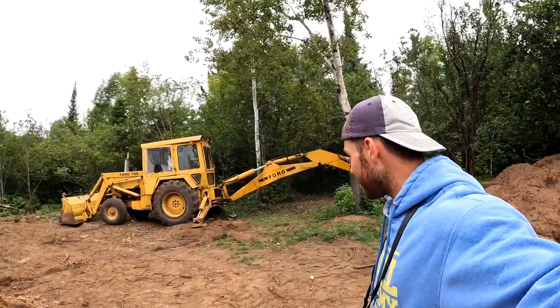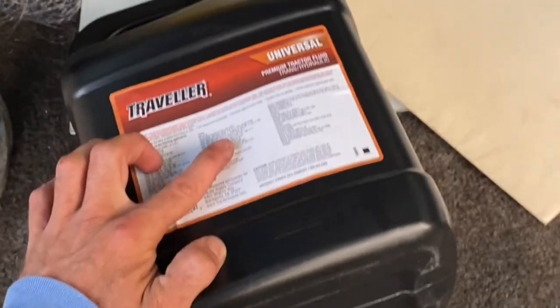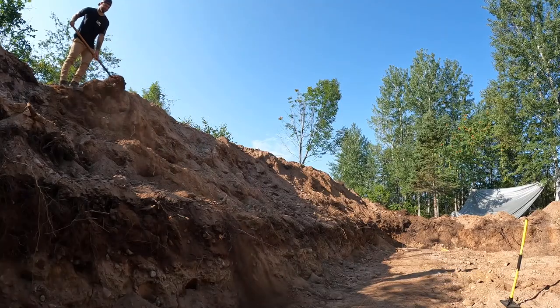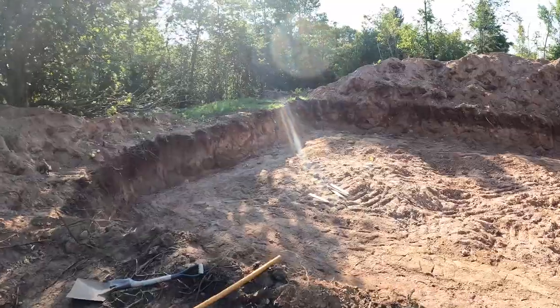I learned every system inside this tractor. I changed the hydraulic filters, fuel filters, lift pump filters, oil changes, crankcase oil treatment — everything you could imagine. After digging for two straight days with a shovel by hand, my foundation is dug.